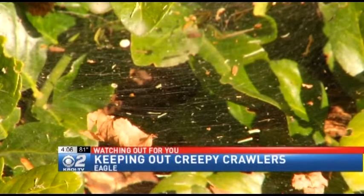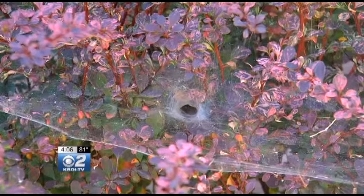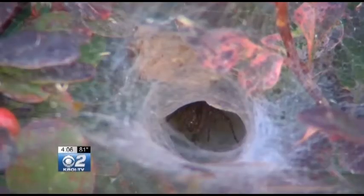There are tons of different spiders here in Idaho. Not all spiders are dangerous — some are helpful when it comes to getting rid of other pests. But how do you know which ones are safe and which ones could have you taking a trip to the doctor's office?